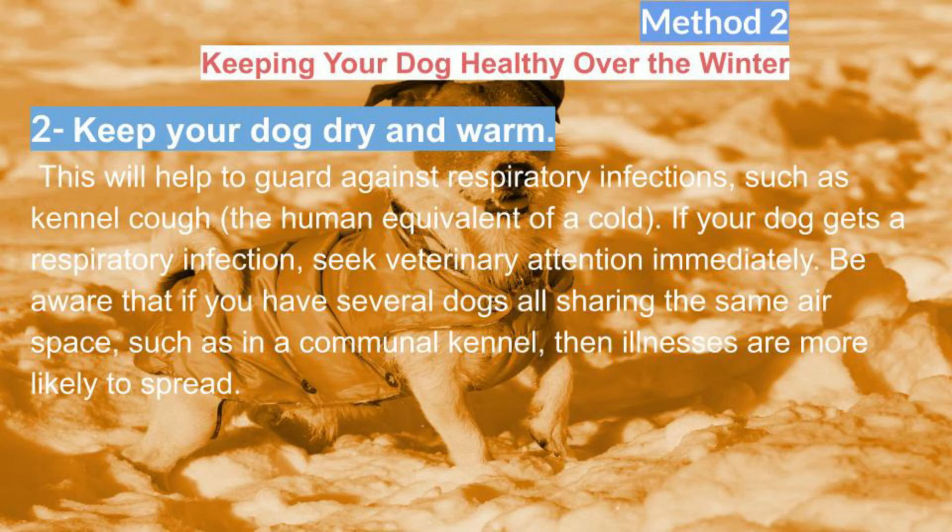Keep your dog dry and warm. This will help to guard against respiratory infections such as kennel cough, the human equivalent of a cold. If your dog gets a respiratory infection, seek veterinary attention immediately. Be aware that if you have several dogs sharing the same air space, such as in a communal kennel, illnesses are more likely to spread.